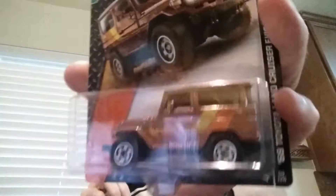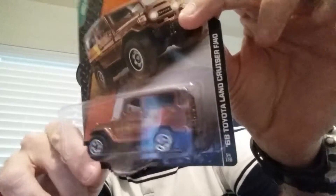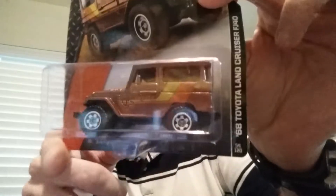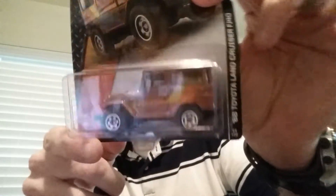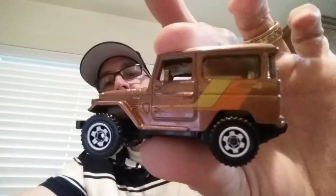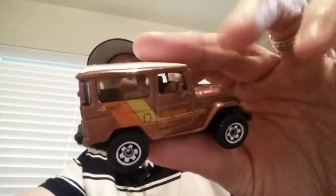You guys are familiar with this, right? This is the Toyota Land Cruiser FJ40. You guys know that I drive a Toyota FJ — a little bit different than this, it's a newer FJ style — but a really cool casting. This is one casting that I wanted to start collecting. This is the third one I got, so we're gonna go ahead and crack these on camera for you guys. This is the brown one, really cool casting, I like it a lot.